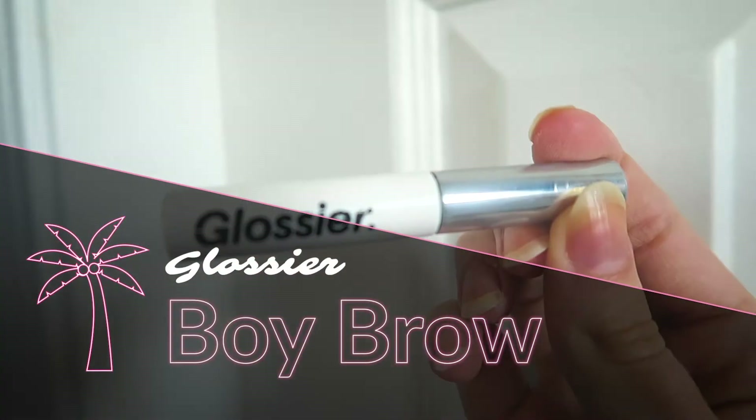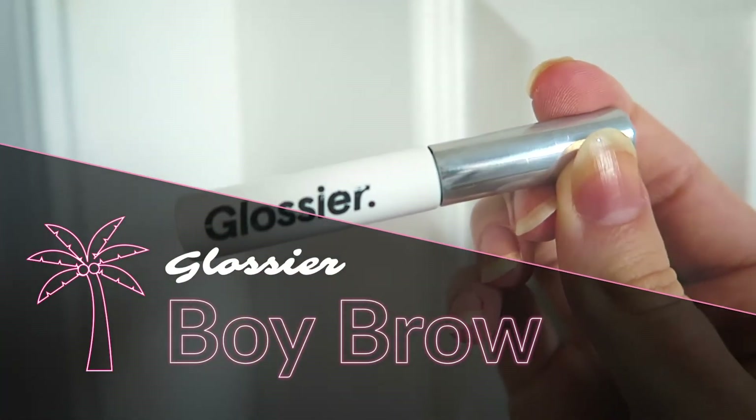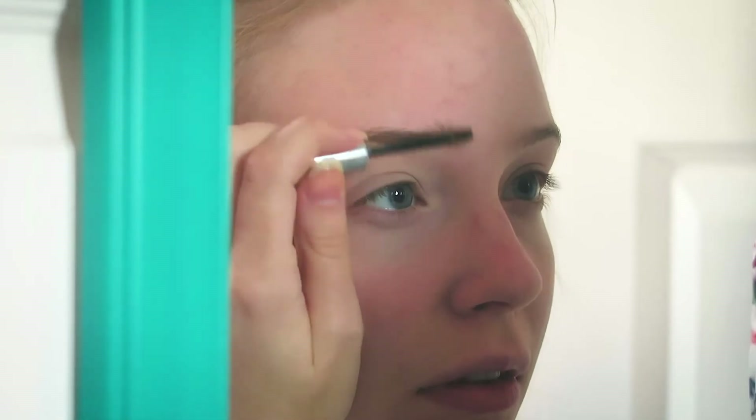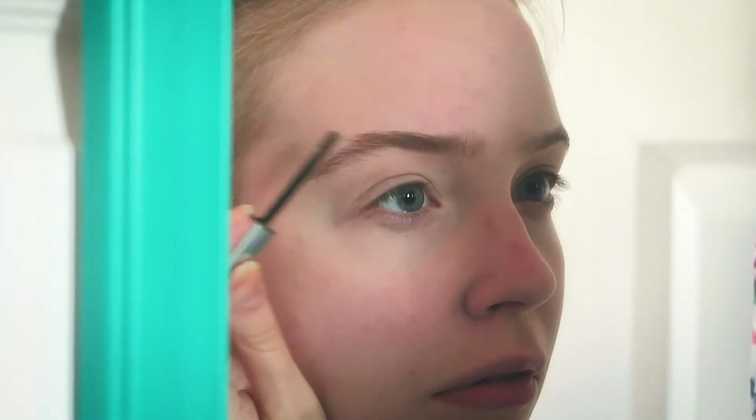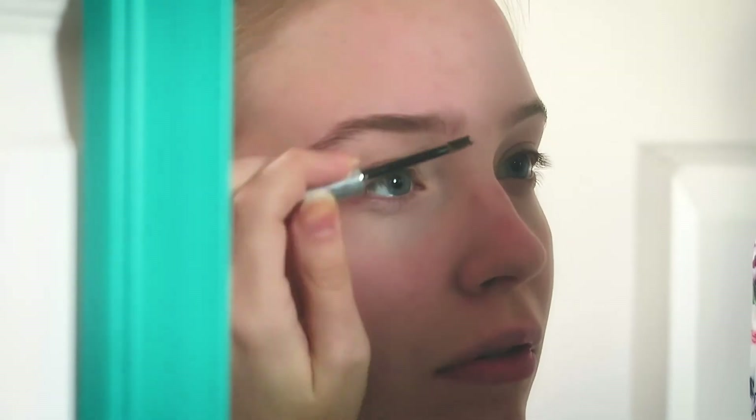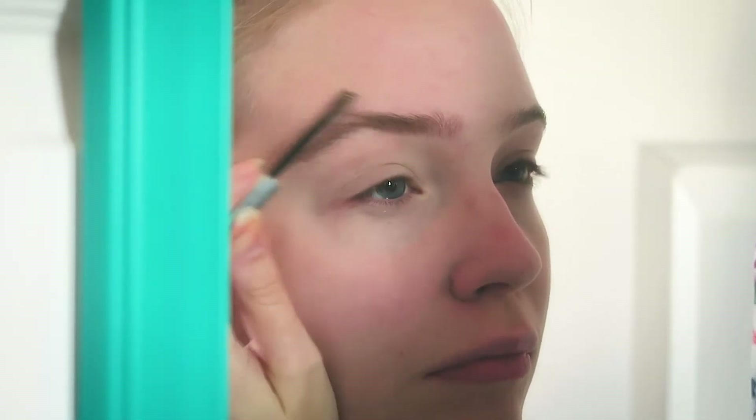Starting off, I decided to try out the Boy Brow. This is a product I have been using for quite some time now, and I really love it because it gives you that nice, natural look with your brows, but it still adds a little more definition, especially if you're wearing a lot more makeup. This is just a nice way to complete the look.